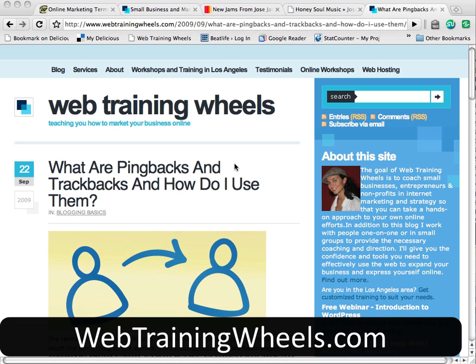Hi, this is Lucy from webtrainingwheels.com, and I'm going to talk to you about pingbacks and trackbacks because they seem to cause a lot of confusion and they get a lot of questions about what exactly they are.